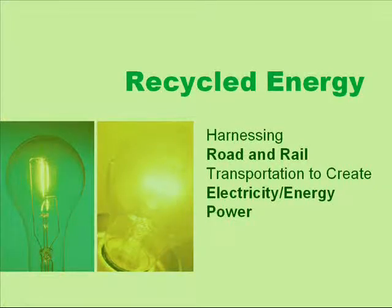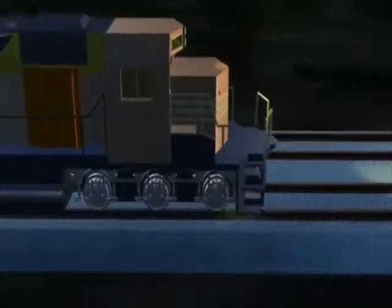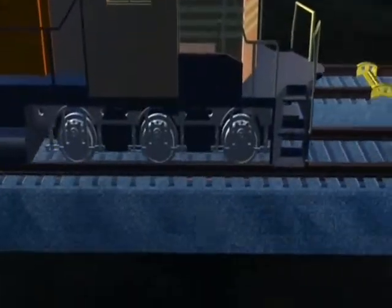Recycled energy proposes harnessing the kinetic energy produced by road and rail transportation to create electrical power. In this example, as a train passes down the tracks, it passes over pedal-like pads.